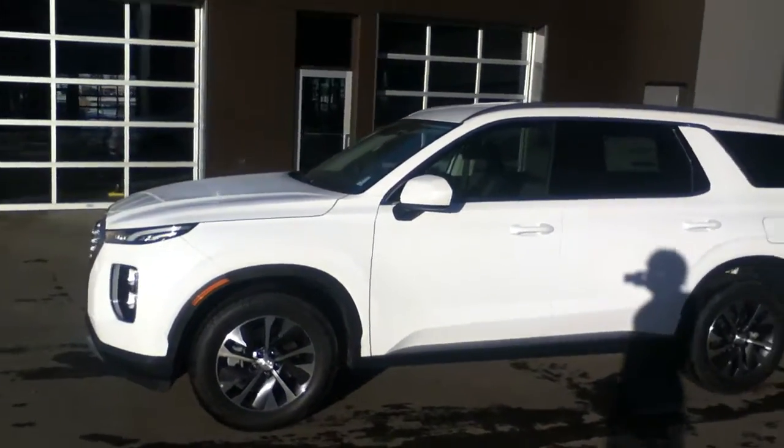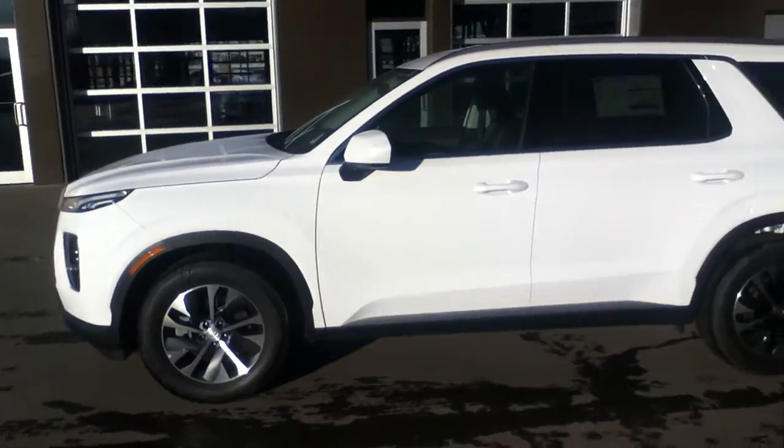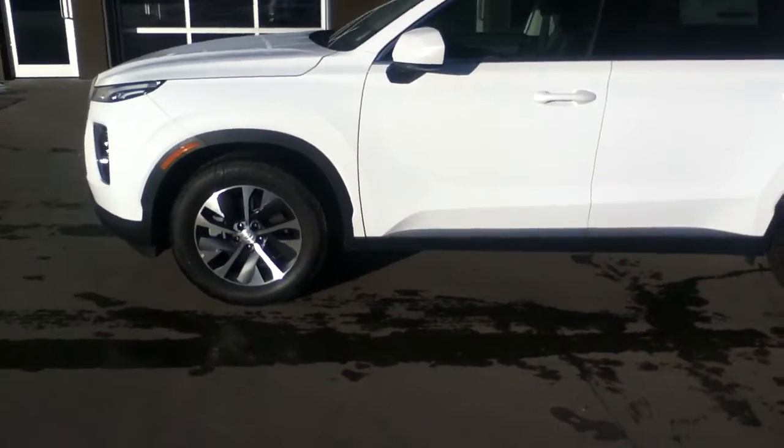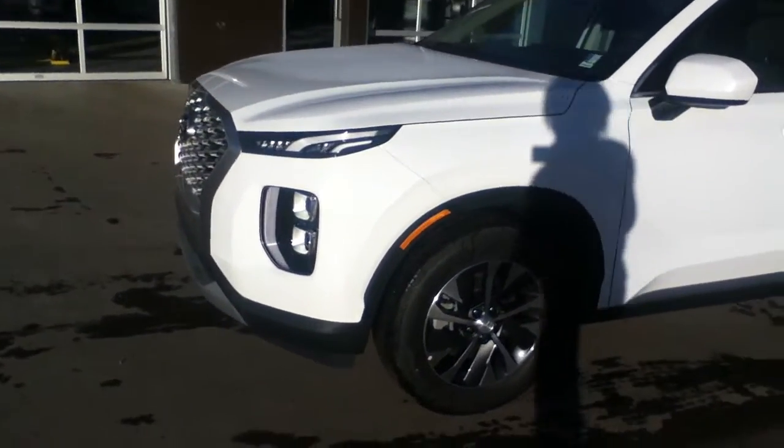Good morning Felix! On this beautiful sunny day, my name is Calvin at River City Hyundai. When I heard you were inquiring on a Palisade Essential, I wanted to personally record a video and send it just for you.